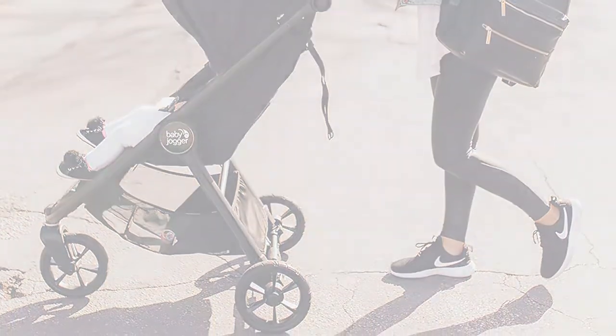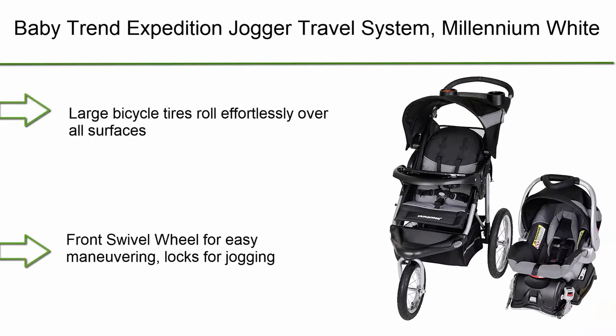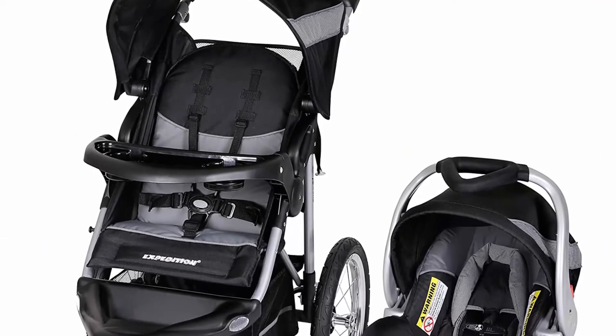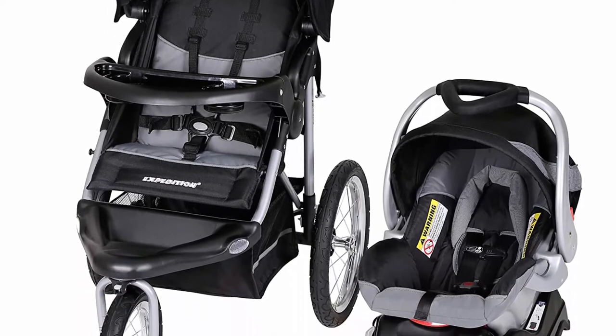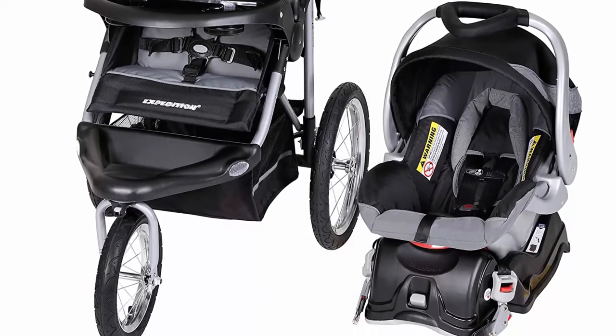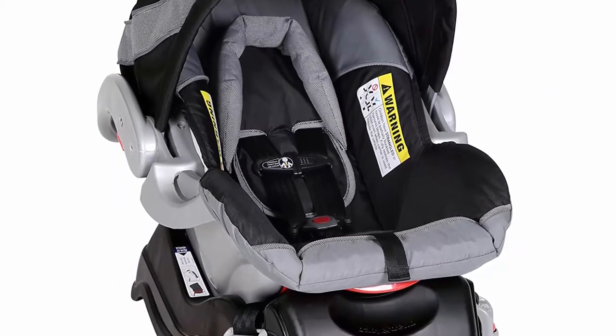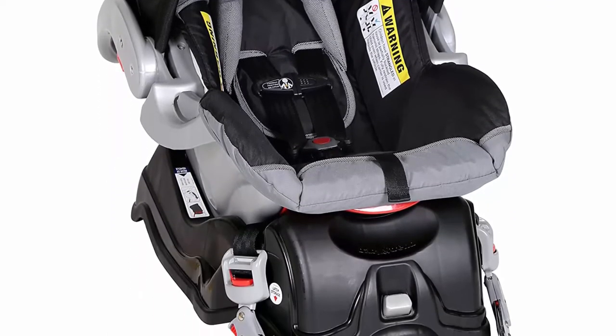Top 5: Baby Trend Expedition Jogger Travel System, Millennium White. Features large bicycle tires that roll effortlessly over all surfaces, a convenient parent tray with 2 cup holders, front swivel wheel for easy maneuvering with locks for jogging, reclining padded seat with 5-point harness tether, large canopy and storage basket, and easy compact fold for storage or travel.